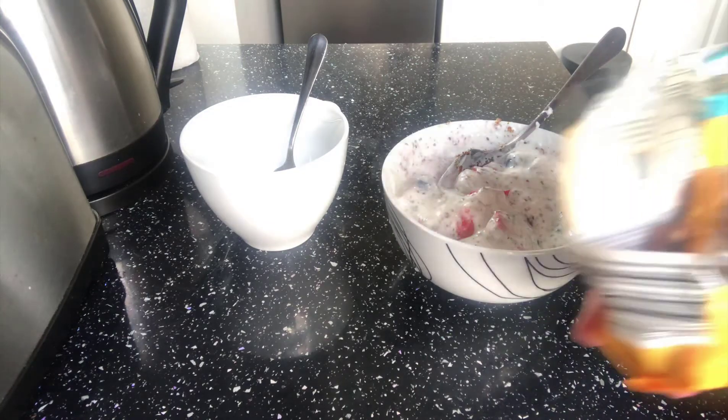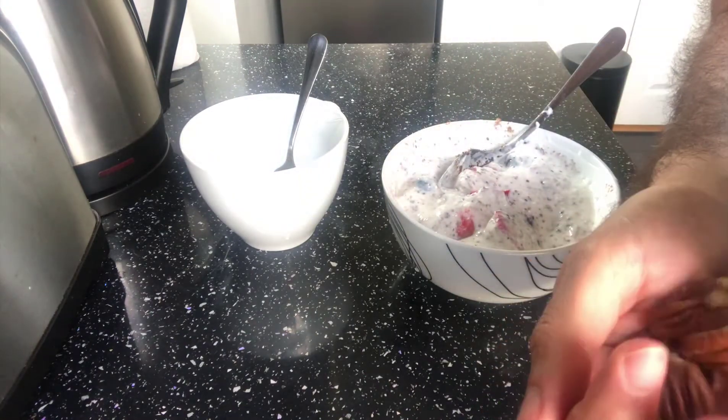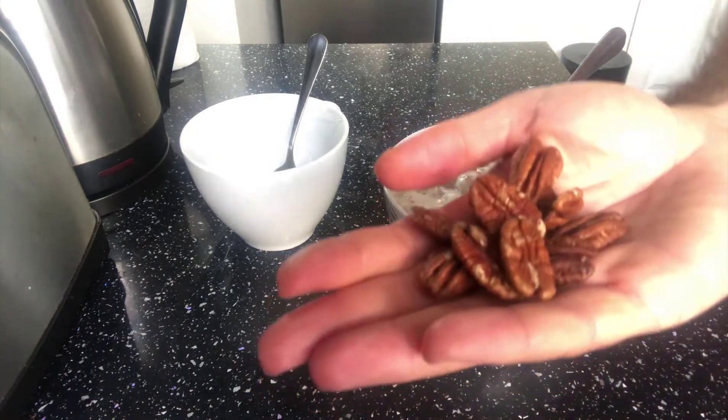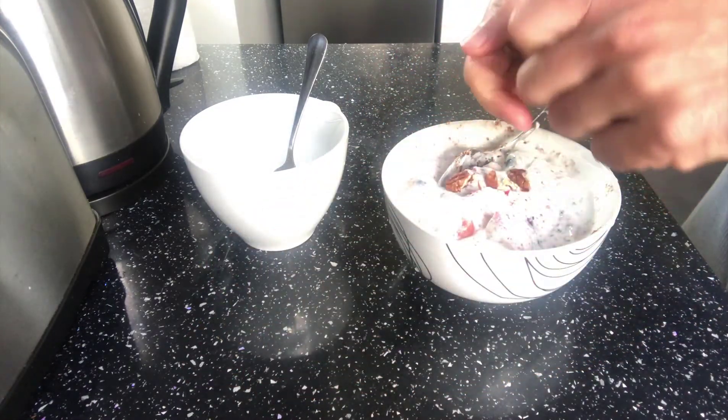I like to add a little bit of pecan nuts, just a little bit. I'm not going to scale this, so it's just this amount. I'm going to smash them like that.